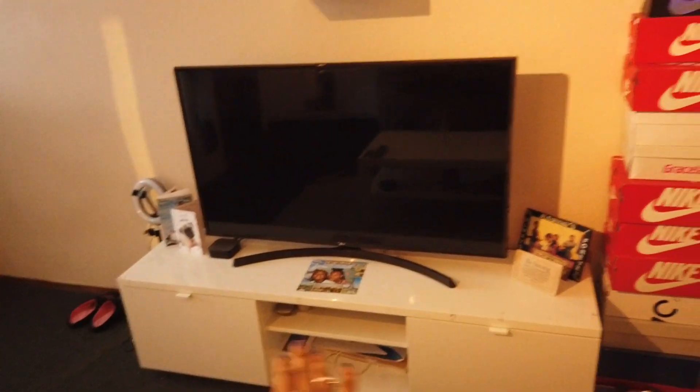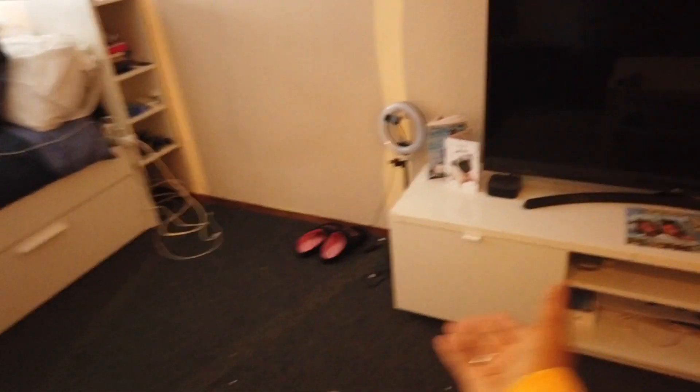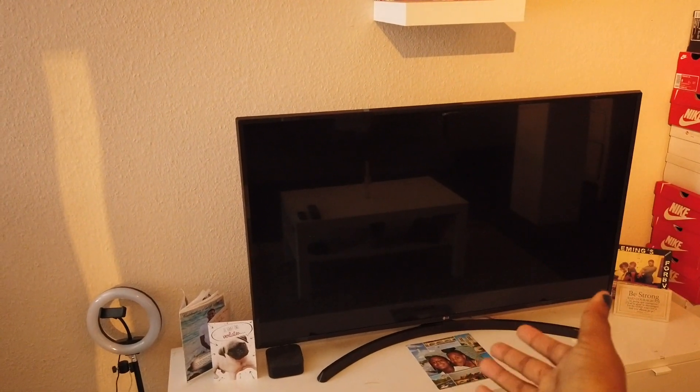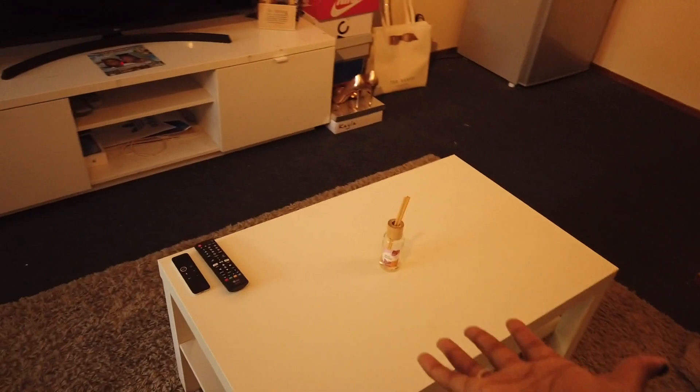Then we move here — the white thing where my TV is on. I don't know the name of these things but I got this from Ikea as well. My TV is from Media Market, I don't know how many inches it is but it's from LG. I have Apple TV. Once upon a time I had lights on this thing but I don't know where they are now. Here I have my ring light that I use to shoot some of my videos — I also got this from Ikea.